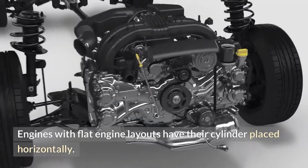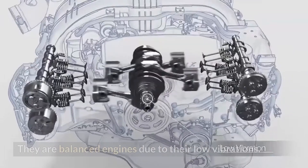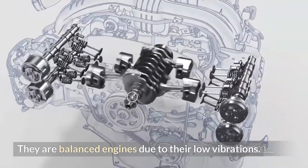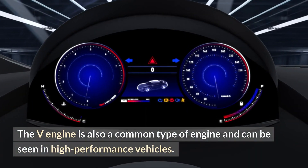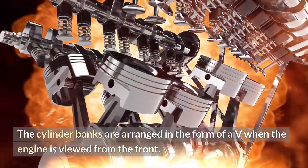The flat engine layout has cylinders placed horizontally. These are balanced engines due to their low vibrations. The V engine layout is also a common type and can be seen in high-performance vehicles. The cylinder banks are arranged in the form of a V when the engine is viewed from the front.